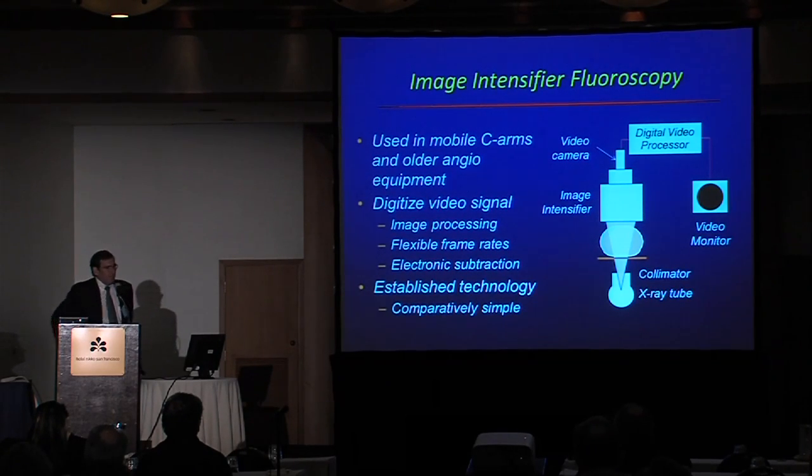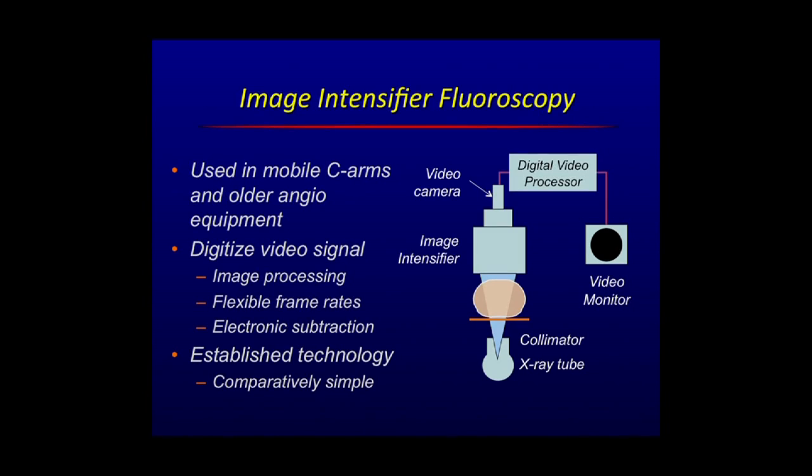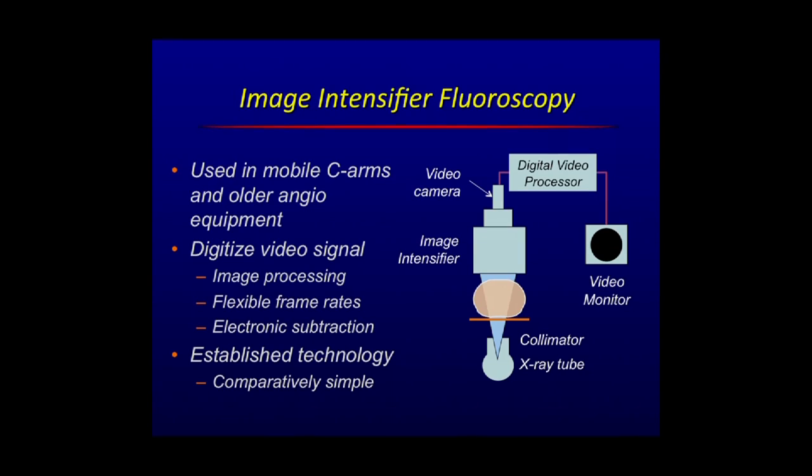Let me talk about the patient and the technology, because the technology has gone through, in the last few years, a very significant change. The change primarily has been from the use of C-ARMs, which use image intensifiers — an electro-optical device. It's still a digital device because you're digitizing a video signal. Overall the technology is pretty simple: you have a source, a device that takes a given radiation level, turns it into a visible analog video image, and there's a digital processor in between. These are still used in mobile C-ARMs and older angio equipment — still very useful.